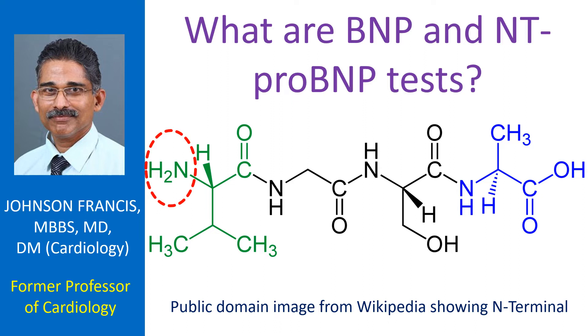ProBNP is the precursor of BNP, which is cleaved by enzymes to NT-proBNP and BNP. BNP stands for brain natriuretic peptide, or B-type natriuretic peptide.